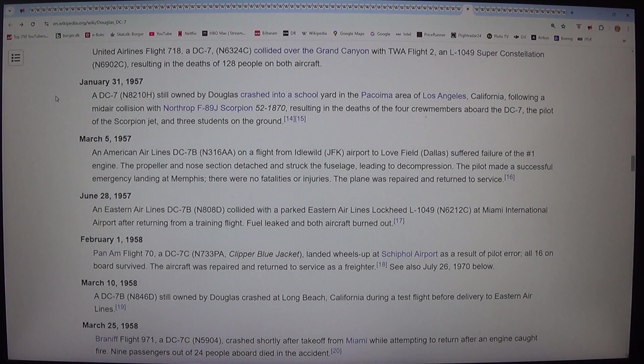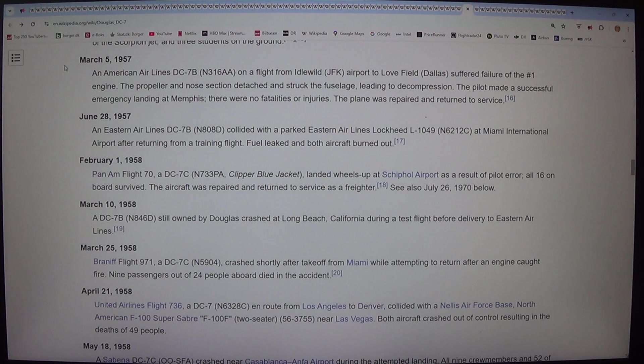The Los Angeles crash resulted in the deaths of the four crew members aboard the DC-7, the pilot of the Scorpion jet, and three students on the ground. On 5 March 1957, an American Airlines DC-7B (N316A) on a flight from Idlewild (JFK) Airport to Love Field, Dallas, suffered failure of the number 1 engine. The propeller and nacelle section detached and struck the fuselage, leading to decompression. The pilot made a successful emergency landing at Memphis with no fatalities or injuries. The plane was repaired and returned to service.